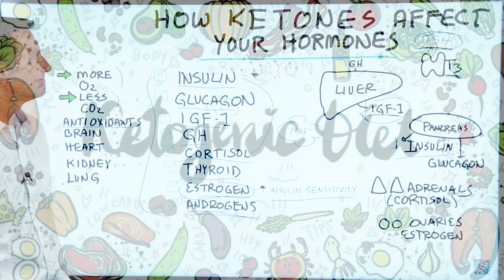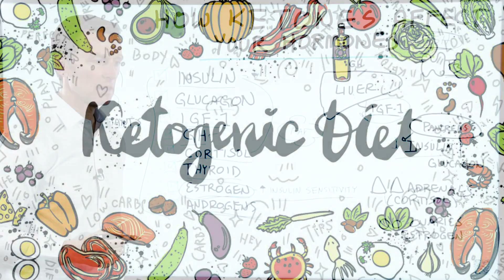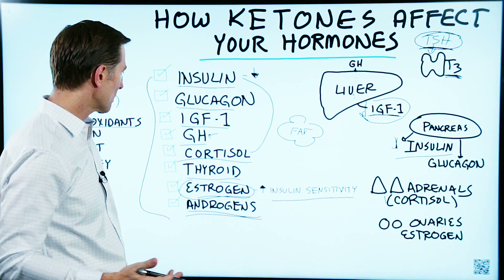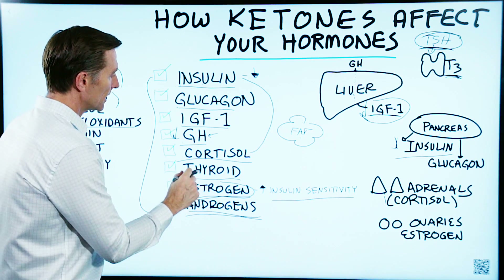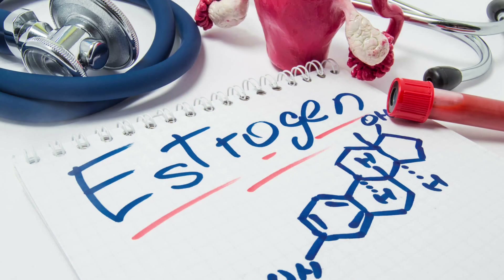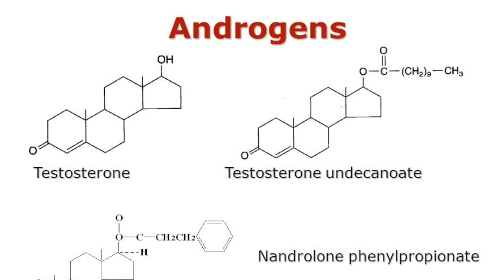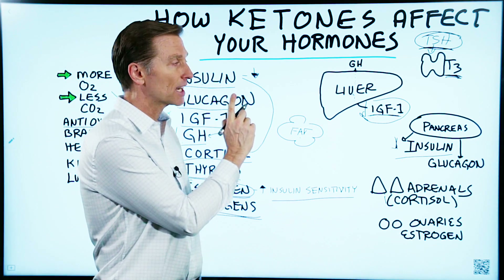What will solve that is getting on the ketogenic diet. So if you're consuming a lot of refined carbs or sugar, you're going to be reducing your growth hormone. Ketones help the thyroid become more efficient, and help balance estrogen as well as androgens. If you want to see a video on PCOS, check it out.